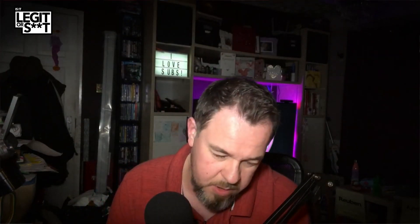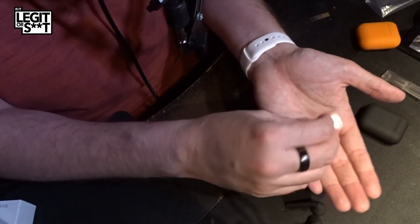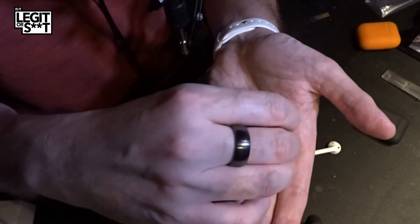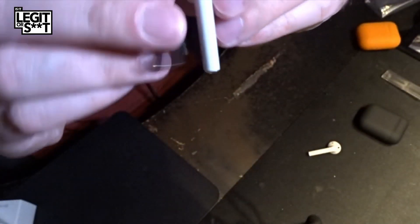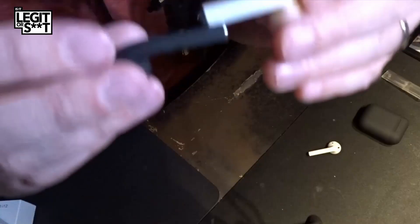It would be unfair of me not to compare these to the legitimate article. I'm going to get some real AirPods. I have some legitimate Apple AirPods — actual real Apple AirPods. I'm not taking it out of the rubber case because once it comes out of there, it's never going back. I am going to put them side by side to the fake ones. The black one is the fake and the white one is the real, and there is not a huge amount of difference. The black one is ever so slightly thicker, but other than that, not a huge amount of difference. They're ever so slightly longer than the real ones.